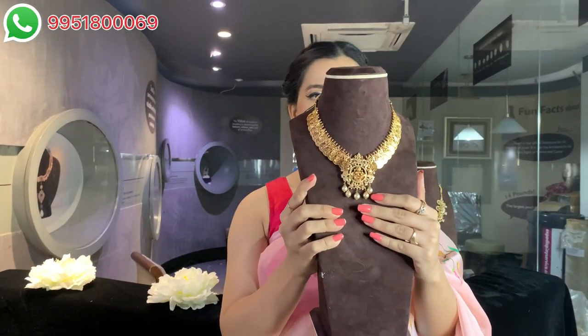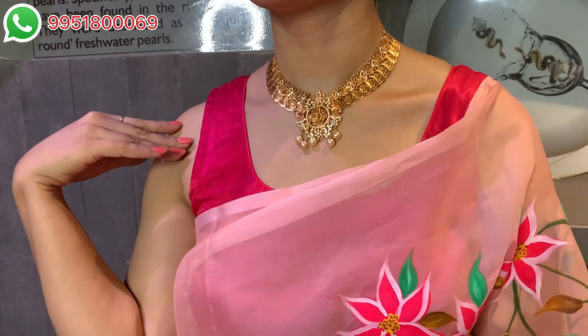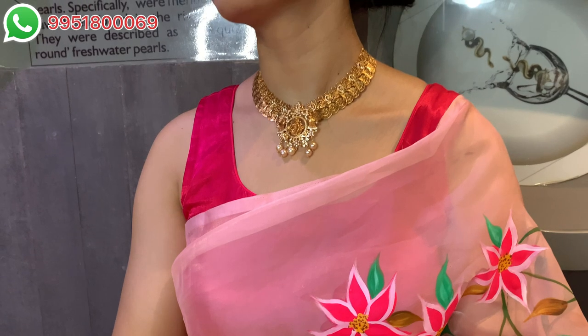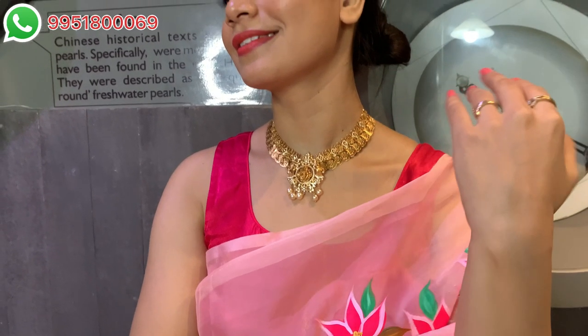Going ahead with the next piece — this is a beautiful kasu short necklace. Look at the beautiful coin detailing; this short necklace has motifs of a goddess sitting on the coin, and the circumference of the coin is just so beautiful. You can also see nice CZ work, rubies, and CZ work throughout — it is so beautiful and gorgeous.